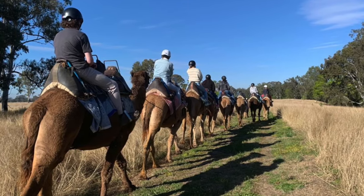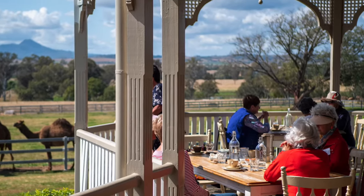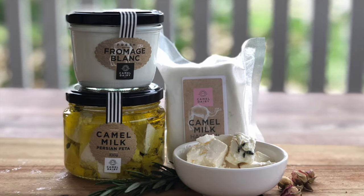Always wanted to ride a camel? You can do that at Summerland Camels too. Enjoy breakfast, lunch or brunch in our homestead cafe with delicious meals that showcase our award winning products.